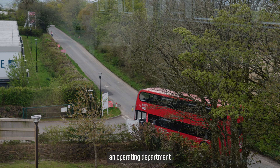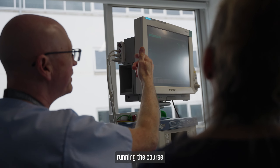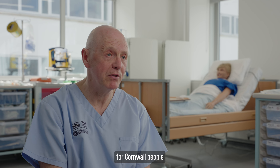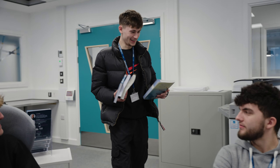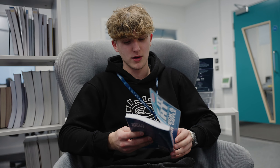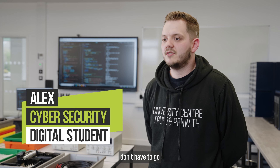Previously, if anyone wanted to be an operating department practitioner, they would have had to go to Birmingham. So now we are running the course in Cornwall for Cornwall people, where they can stay and study local. By having this centre here, it means that people don't have to go further afield.